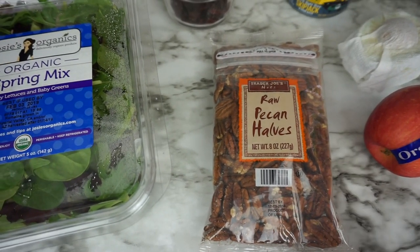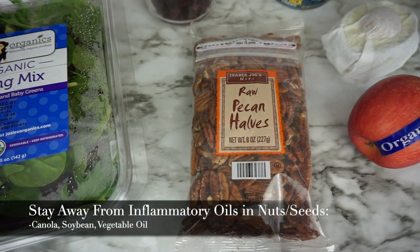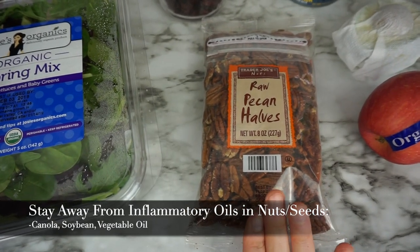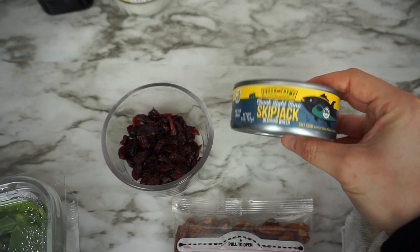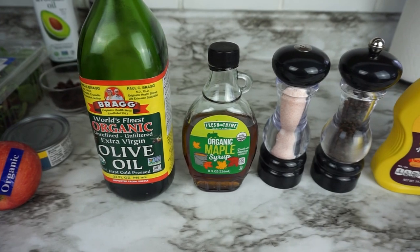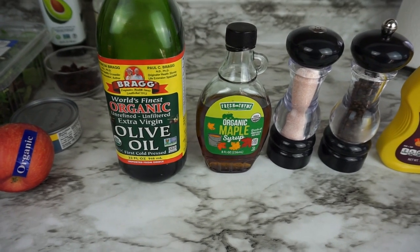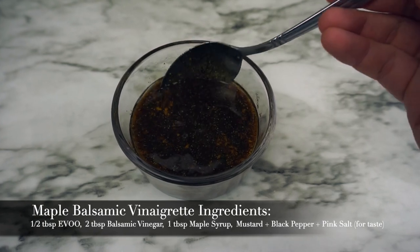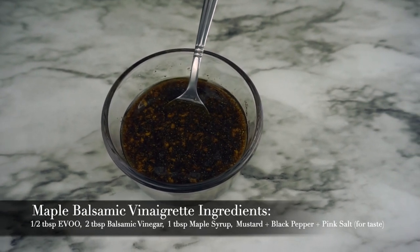I like to get nuts in their most raw, whole, natural state as possible. If I turn the ingredient label around on this one, all it is is pecans. Other ingredient labels will have inflammatory oils like soybean oil, vegetable oil, canola oil — you just don't need that in your system, so get them in their most natural state possible. An apple, half of an avocado, and some tuna. I like to get chunk light tuna — this is the skipjack in spring water that I got from Fresh Thyme. Along with the salad, I will be making a homemade maple balsamic vinaigrette. I'll go ahead and put the amounts I used somewhere on the side. This is what the vinaigrette looks like — I just give it a good stir every time I use it, and depending on how much you use, it'll last you accordingly.